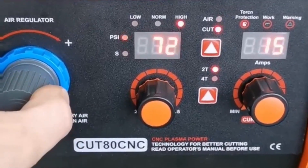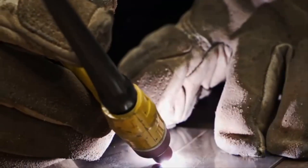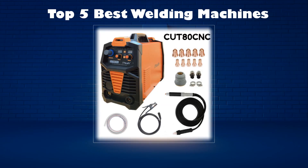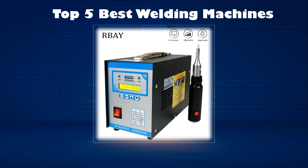In today's video, we are going to look at the top 5 best welding machines available on the market. We researched the web and read lots of real user reviews before creating the welding machines list. If you want more information and updated pricing on the welding machines mentioned, be sure to check the description link.